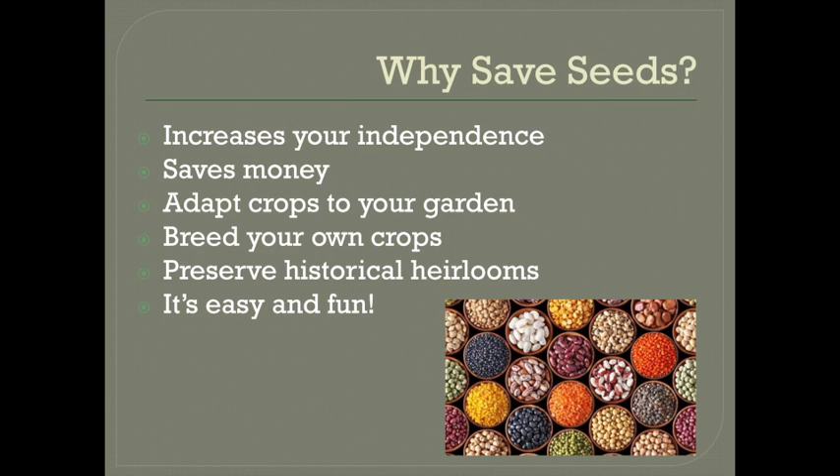First of all, it increases your independence. In some years, like this year, seeds might sell out, or a variety that you like to grow may no longer be available. So if you have your own steady supply of seeds, you don't have to rely on anyone else to provide them for you.